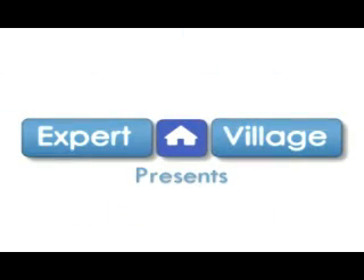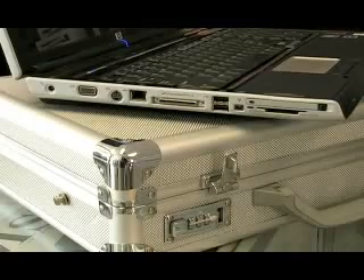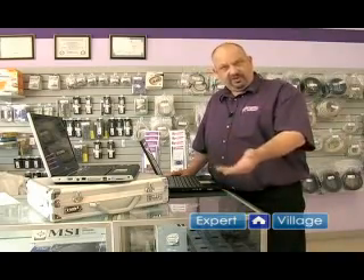On behalf of expertvillage.com, my name is Don with Friendly Computers and I'm here to show you a little bit about laptops. One of the features you may want to see is a FireWire port — in this case it's a 4-pin, which is what's on most laptops — and what FireWire will do for you is allow you to hook it to some of the modern video cameras so that you can capture your vacation footage.